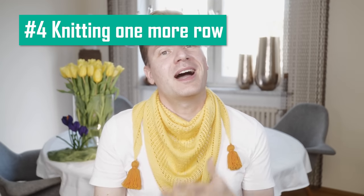Mistake four: knitting just one more row. I'm sure you've been there before — it's 11 pm, already dark outside, you know you should go to bed, but you just want to knit one more row. And once that row is finished, there's room for one more, right? Gotta get to the end of that repeat after all. This is such a bad habit for multiple reasons. The longer you knit, the less concentrated you will be, and this typically leads to mistakes. And when you try to fix a mistake without a fresh mind, things often get worse.